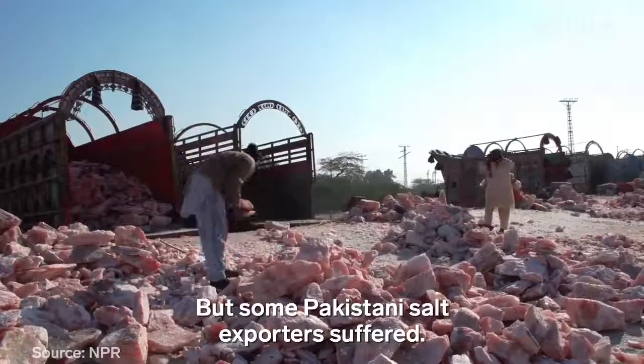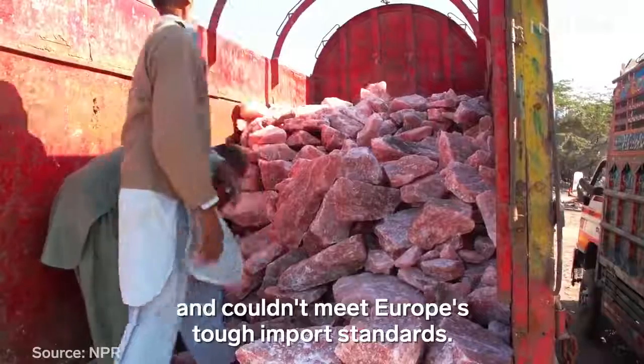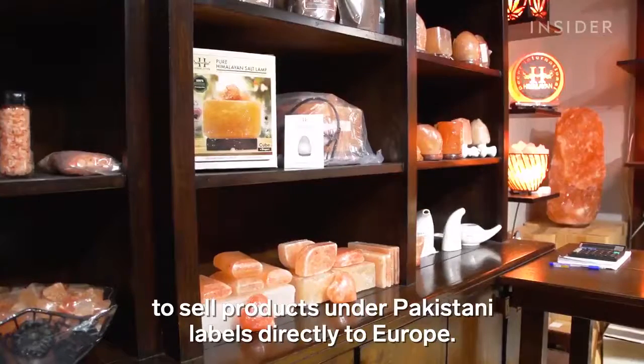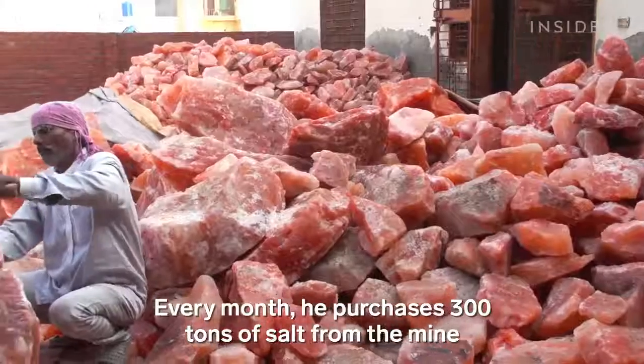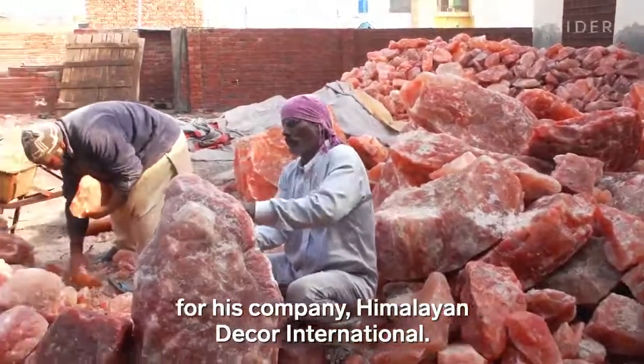But some Pakistani salt exporters suffered. They didn't speak English and couldn't meet Europe's tough import standards. Only about a dozen exporters saw an opportunity to sell products under Pakistani labels directly to Europe. Mohamed was one of them. Every month, he purchases 300 tons of salt from the mine for his company, Himalayan Decor International.